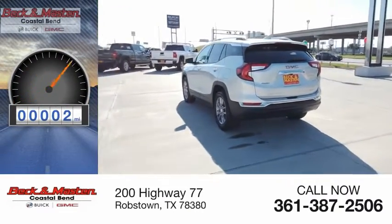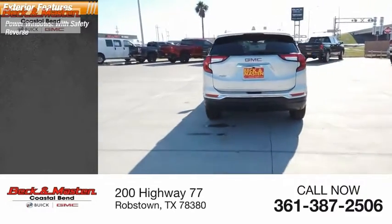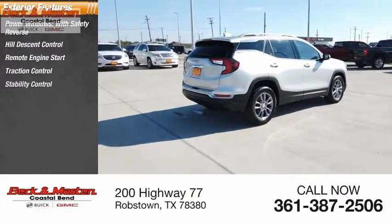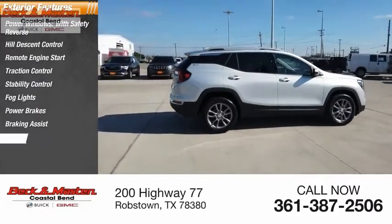This vehicle has less than 100 miles. Here are some of this vehicle's great options: power windows with safety reverse, hill descent control, remote engine start, traction control, stability control, fog lights, power brakes, braking assist, and ambient lighting.